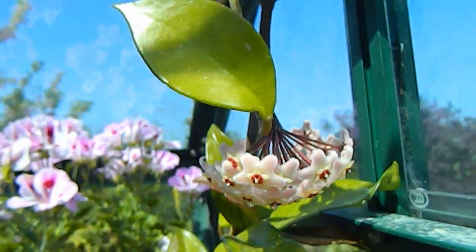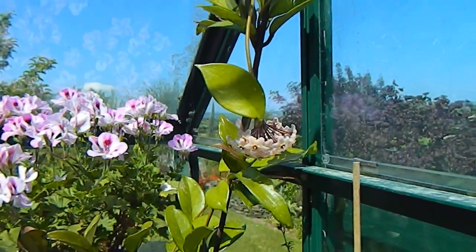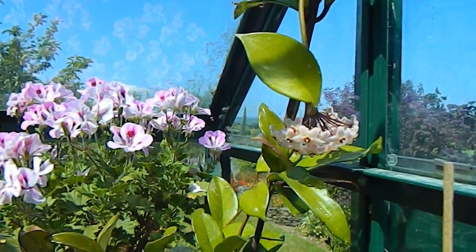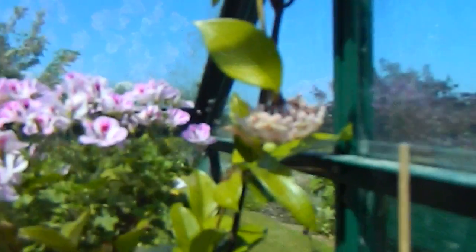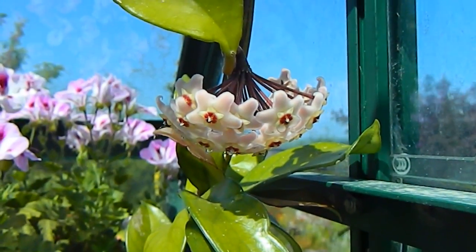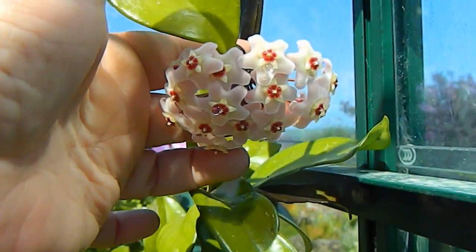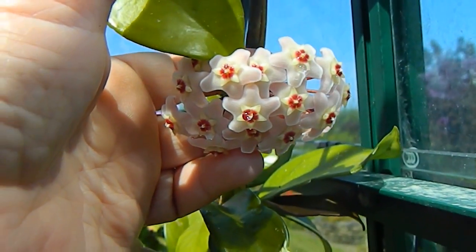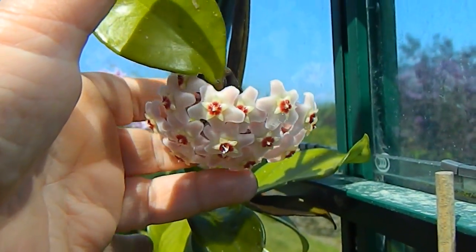The story of this Hoya is that a friend of mine in South Africa — and I'm not recommending this in any way — she dug up a piece from her garden, put it in an envelope and sent it to me. I've had it for a few years but this is the first time it's flowered. I can't get the scent from here because it's a good bit back, but Hoyas are meant to be beautifully scented, so I'll have to stick my nose into it in a minute.